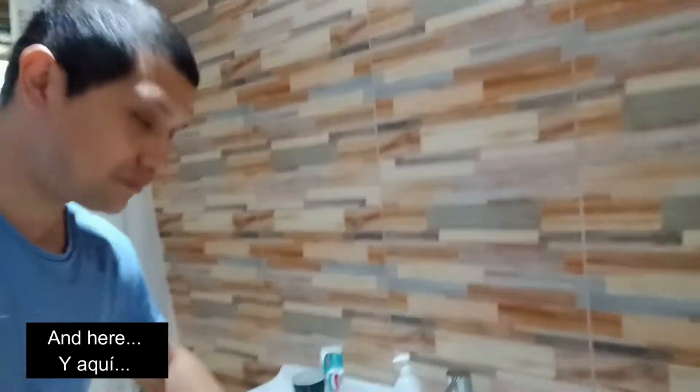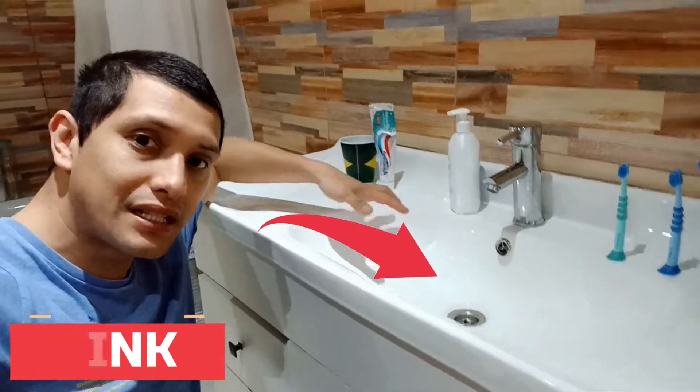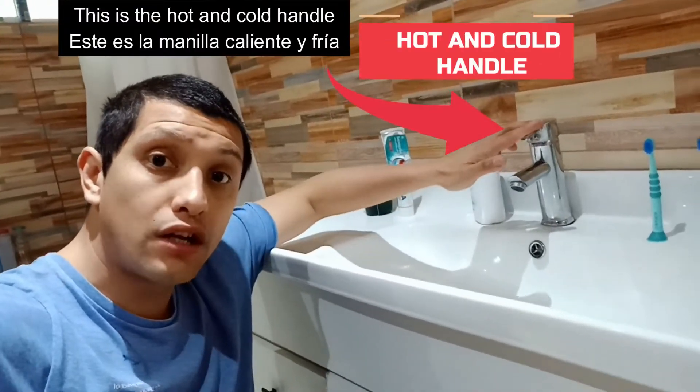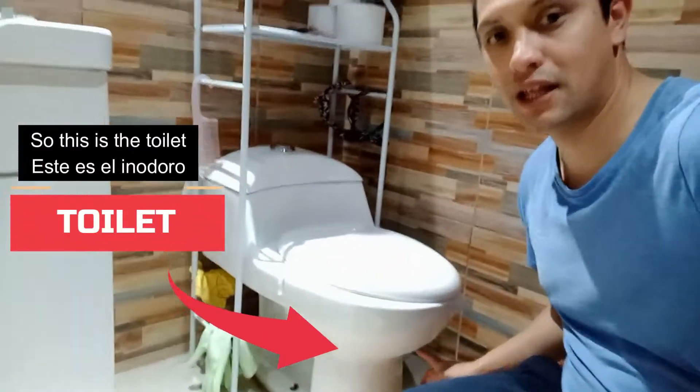Here this is the sink. And here we got the faucet — this is the faucet. And this is the hot and cold handle. And here, this is the drain.